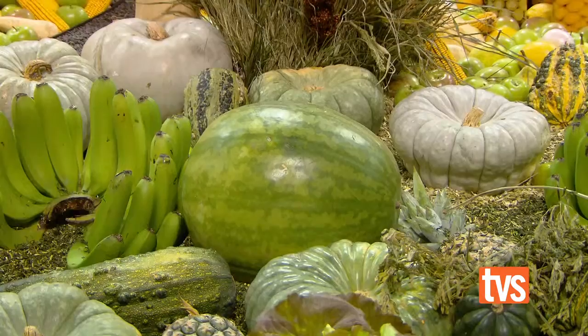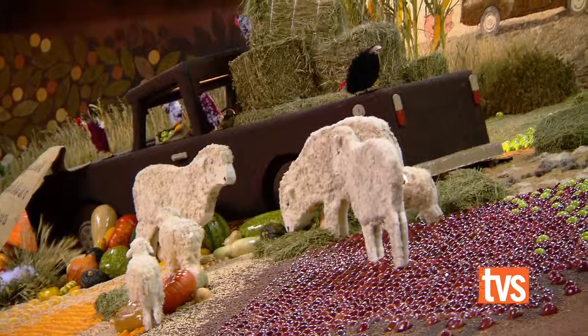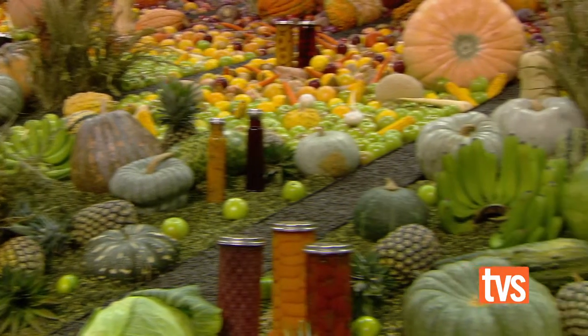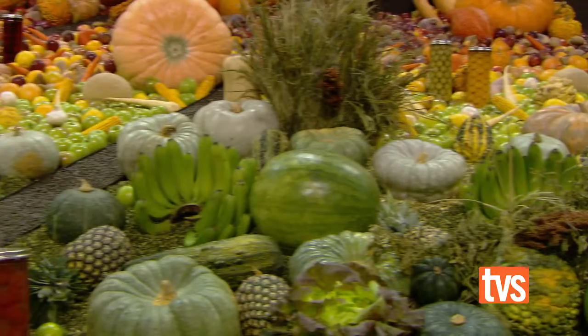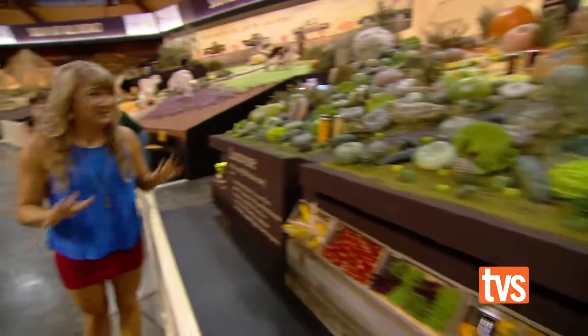Tell us about the kind of planning that goes into a display like this. Well, these displays take many months of designing. We'll go away from this year's show — we've actually got designers here at the moment looking at designs for next year's show. To save you going cross-eyed trying to count all the produce, I hear there's up to 10,000 pieces in every display.